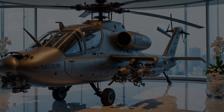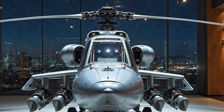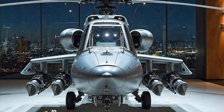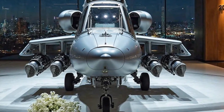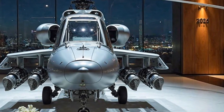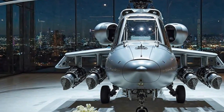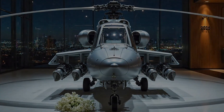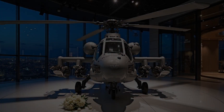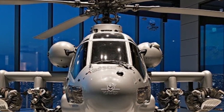And then there's the rotor system — a masterpiece of engineering. The main rotor consists of four high-tech composite blades, designed for speed, agility, and durability. Unlike anything you'll find in the automotive world, these rotors allow the Apache to cruise at 265 kilometers per hour and reach a top speed of nearly 300 kilometers per hour in a combat scenario. Imagine a machine that moves with the grace of a luxury jet but has the power of a battle-hardened warrior.